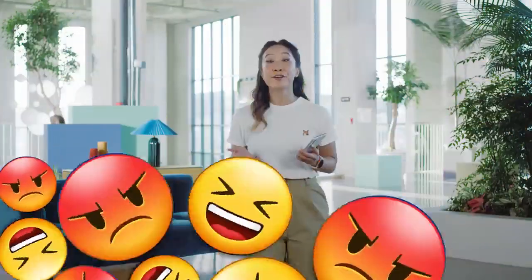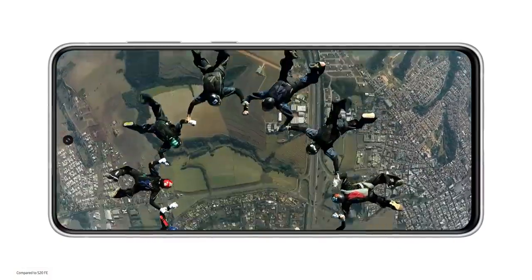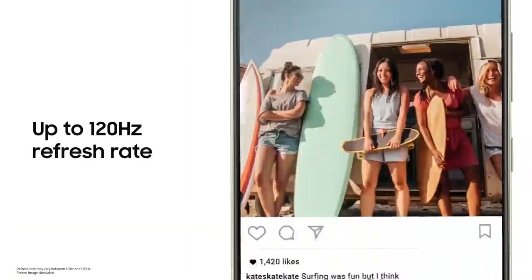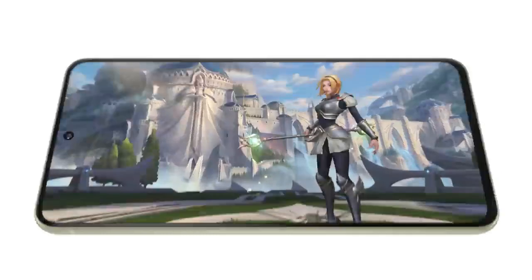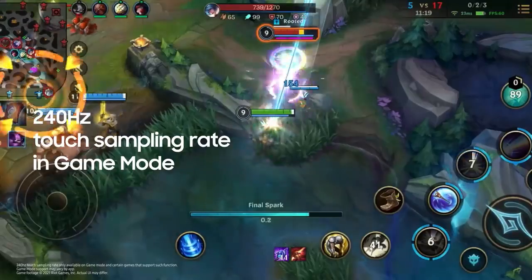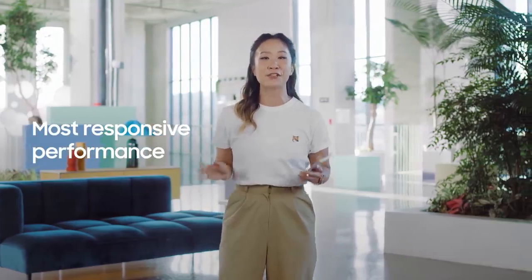The S21 FE's extraordinary screen lets you enjoy all of your favorite content. The beautiful 6.4-inch display gives you incredibly accurate colors and a super bright screen, while the smaller bezel provides a more immersive viewing experience. With a 120Hz refresh rate, your interaction with your screen is super smooth. And for gaming fans, there's a special 240Hz touch sampling rate in game mode — get ready for your most responsive performance yet.